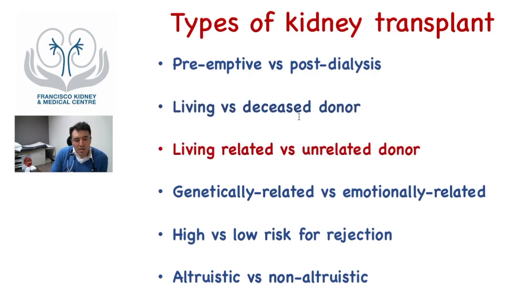The kidney transplant can also be classified as living-related or unrelated. Related, for example, your brother; unrelated could be a friend. It can also be genetically related — someone from your family — or emotionally related, such as your spouse. Transplants can also be classified as low or high risk for rejection, though this is a simplistic classification as there are many degrees of risk. Finally, it is important to distinguish between altruistic and non-altruistic kidney transplantation. Altruistic is someone who donates out of love or care, while non-altruistic involves coercion — psychological, physical, or financial.